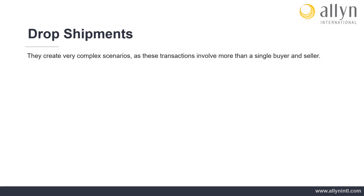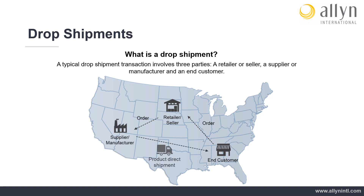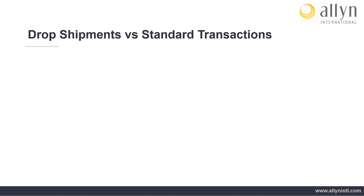Drop Shipments: Drop shipment transactions create very complex scenarios when it comes to exemption certificate management, as these transactions involve more than a single buyer and seller. What is a drop shipment? A typical drop shipment transaction involves three parties: a retailer or seller, a supplier or manufacturer, and an end customer. A straightforward drop shipment transaction occurs when a retailer accepts an order from a customer, places an order with a third-party supplier or manufacturer, and then directs the supplier or manufacturer to ship the finished product directly to the end customer on behalf of the retailer.